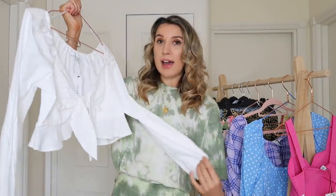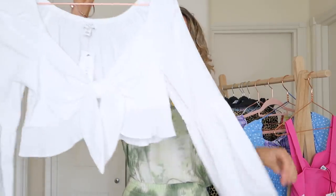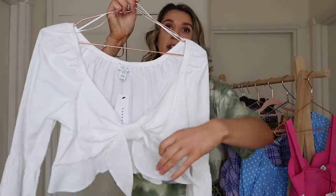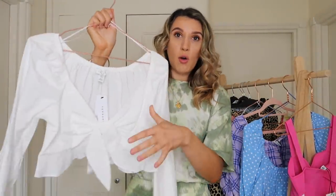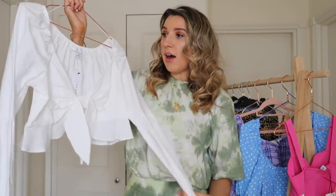Grab yourself a drink, get cozy, and let me know which is your favourite piece at the end. The first thing I picked up was this top. I thought it was a really good in-between top that you could wear with high-waisted jeans — it's going to look amazing paired with light wash denim, but you could also mix and match it with shorts or skirts. It has long sleeves and a bow detail at the front, which is part of the design rather than tying up.